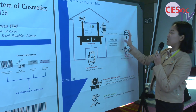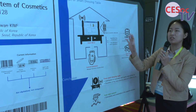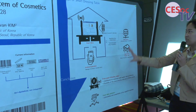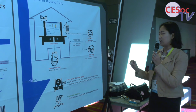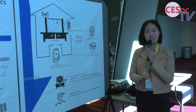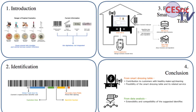This information is also connected to your phone, so you can check your information inside or outside the home. Based on this, we can check information for healthy makeup and cleaning things. We can also check the possibility of the smart dressing table and the related service. This kind of system has extensibility and compatibility from the base, using the same barcodes.